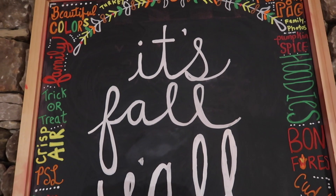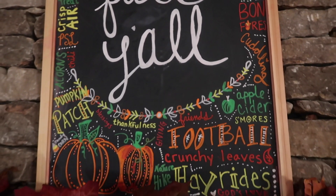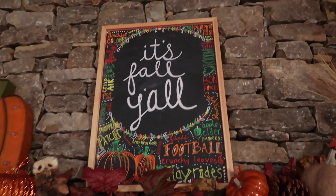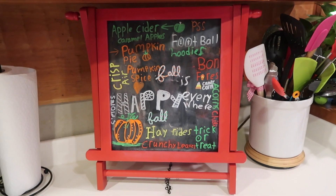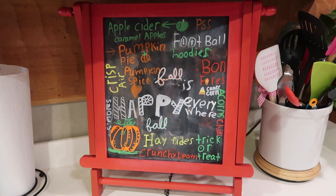And it has all kinds of fall things — beautiful colors, family, trick or treating, hoodies, pumpkin pie, cuddling, apple cider, football, and all those types of things. And my daughter loved when I was making my chalkboard signs, so she decided to make her own.